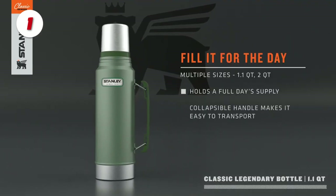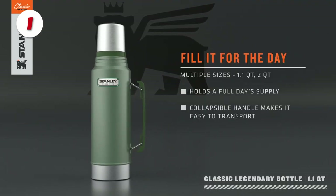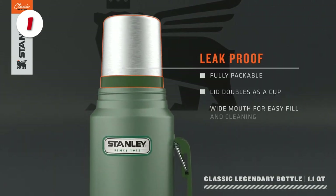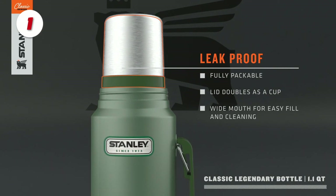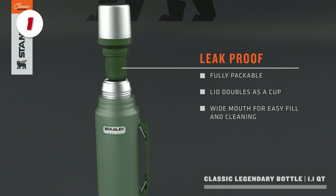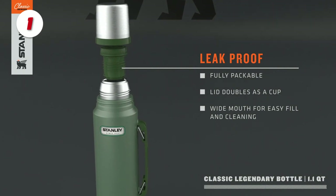Number 1: The Stanley Classic Bottle. This Stanley Classic Vacuum Bottle has superior insulation that keeps hot liquids hot for up to 24 hours and cold drinks cool for up to 24 hours. It is also made of BPA-free materials, ensuring that its contents are safe to consume.